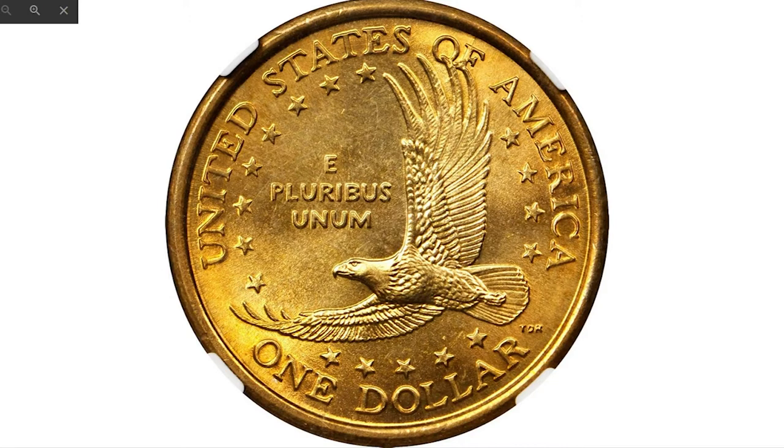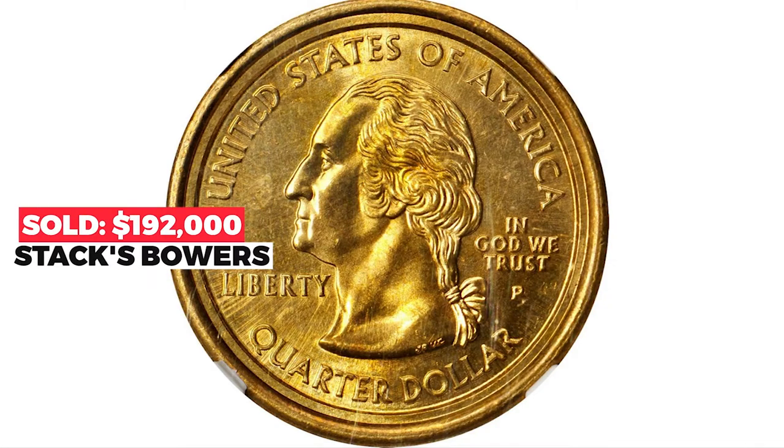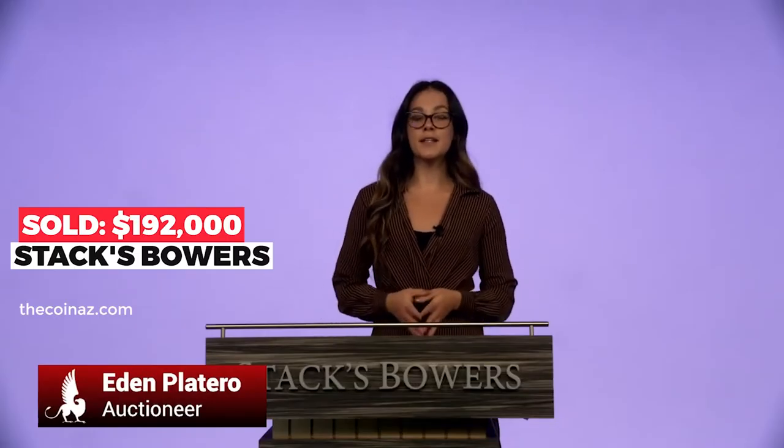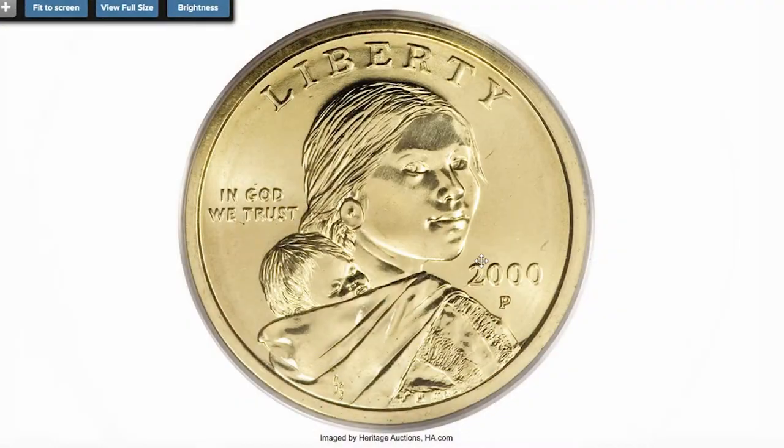A few managed to escape, and in late May of 2000 the first example was found in a roll of new Sacagawea dollars by Frank Wallace in Arkansas. Attention was already being paid to the new coin design when news reports started coming out through various press channels, and the hunt was on. This coin sold in 2018 for $192,000 at Stack's Bowers.